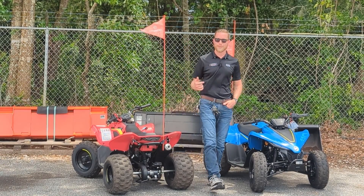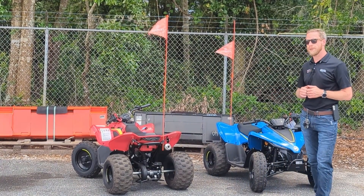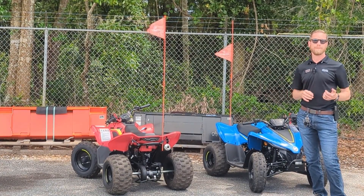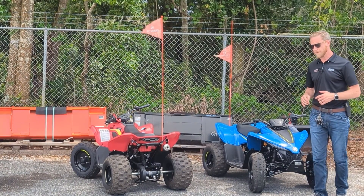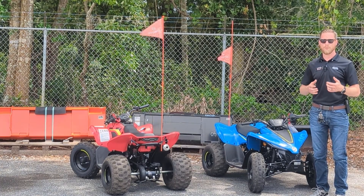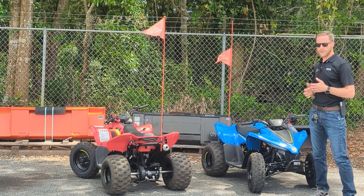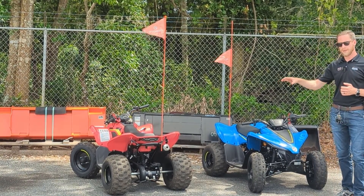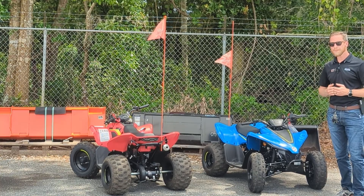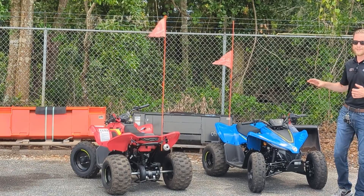Hey there, Steven here from Crystal Tractor and Equipment Supercenters here in Ocala. Today I've got with me the brand new for 2023 CFMoto C-Force 110s. These little guys are designed for youth riders anywhere from 10 to 17 years old, and they're packed with safety features. You can see them here in our two available colors: Rocket Red and Baja Blue, bright and shiny and ready to roll.